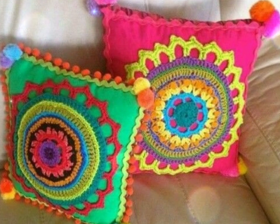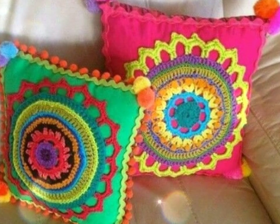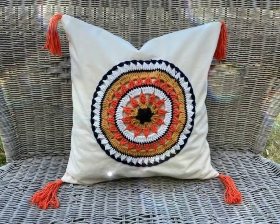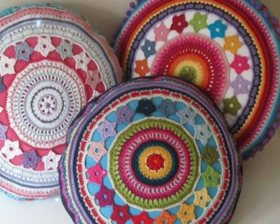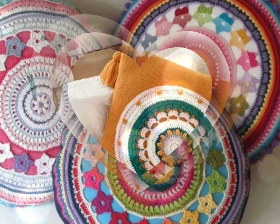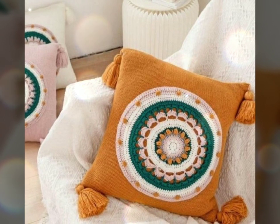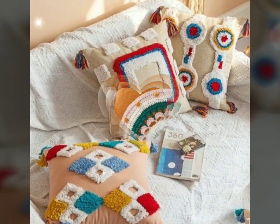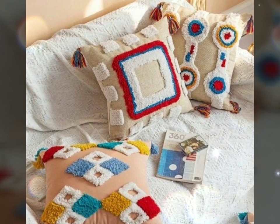One of the main advantages of crochet cushions is their handmade appeal. They are crafted with care and attention, often by skilled artisans or enthusiastic crafters. This makes each cushion unique and special, adding a personal touch to your home. Crochet cushions are not only visually appealing but also offer practical benefits.